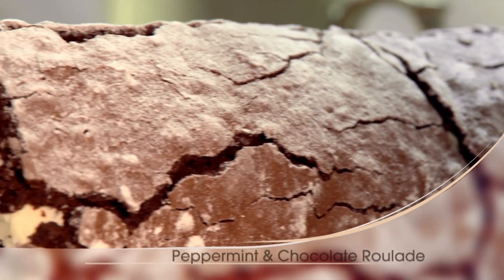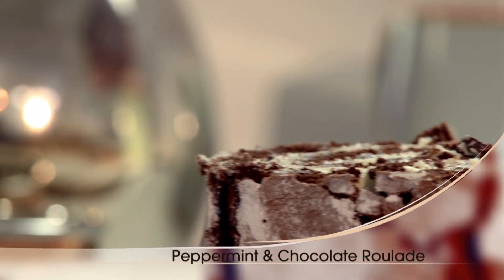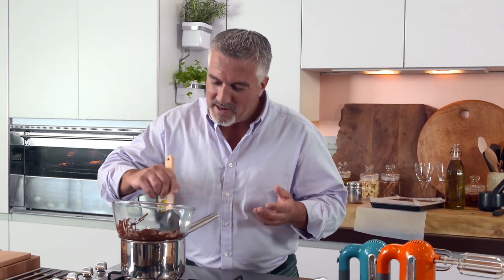My next recipe is a rich chocolate roulade with a flavour I've loved since I was a boy. Do you remember when peppermint really packed a punch? I remember in school, in the classroom, when someone was sucking on a mint in the class, the teacher used to go mad and say, if you're going to bring in sweets, bring enough for the rest of the class — and rightfully so. I want to make a pudding that's full of the best peppermint flavour possible.